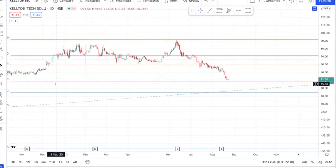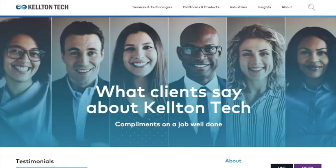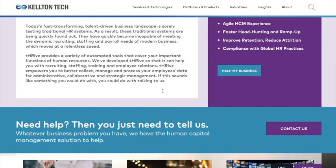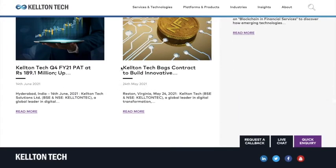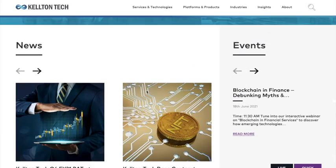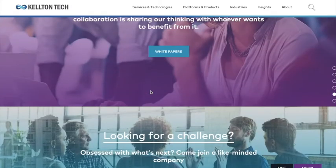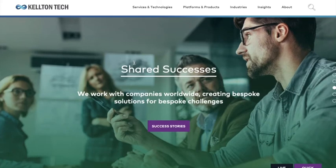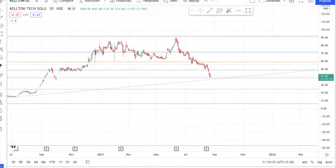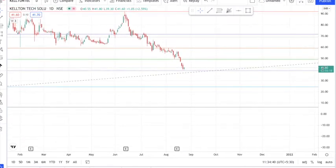One more information I wanted to share is that the company has future projects published on their website. For example, the company has got new deals from the US market — their clients are mainly from the Gulf countries and US markets. They are trying to pull in Western-side clients for Kelton Tech Solutions, which is one of the advantages of this growing business.